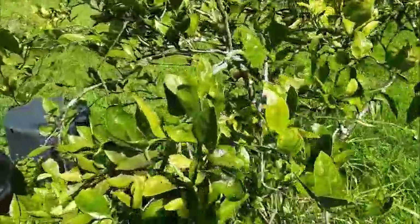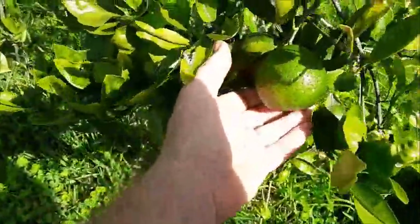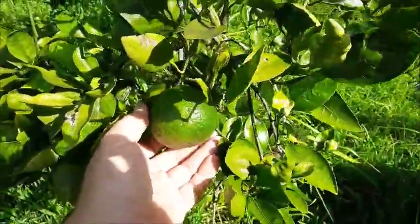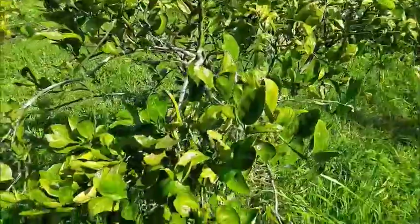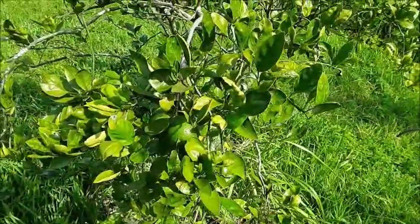This is my satsuma owari. It is a type of tangerine — to be more precise, it's a mandarin. It's about four years old and it's on its second fruit.